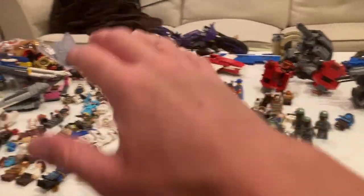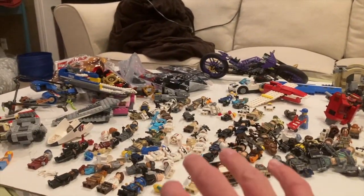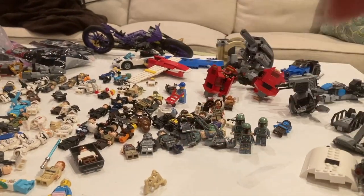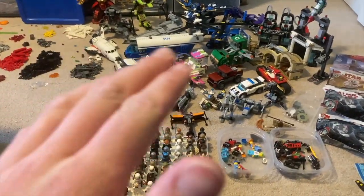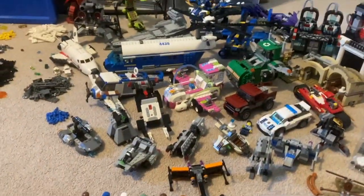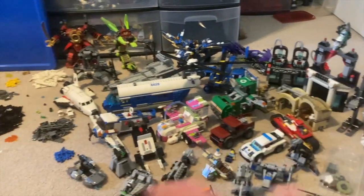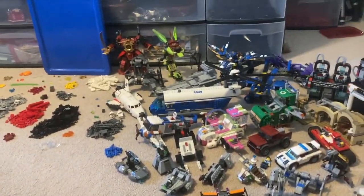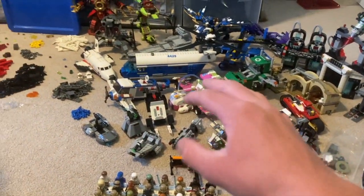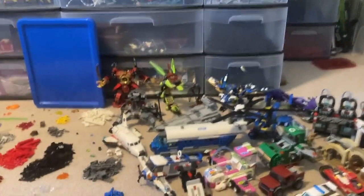I'm going to put together all the sets and display all the minifigures, then show you everything at the end. Coming back now — it's been about six days, and this took a very long time. There were not as many sets as I thought: there are barely any sets for these Star Wars minifigures. It's minifigures without sets and sets without minifigures. Very weird.